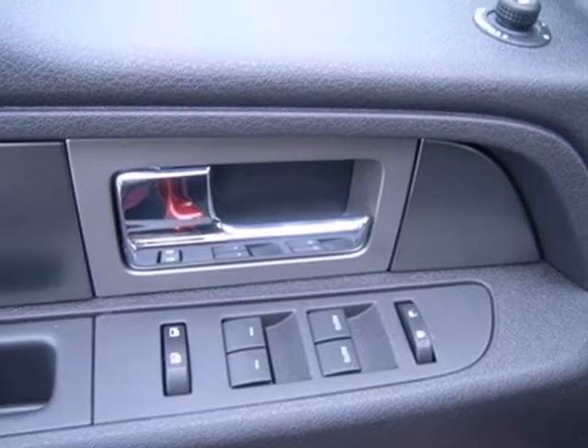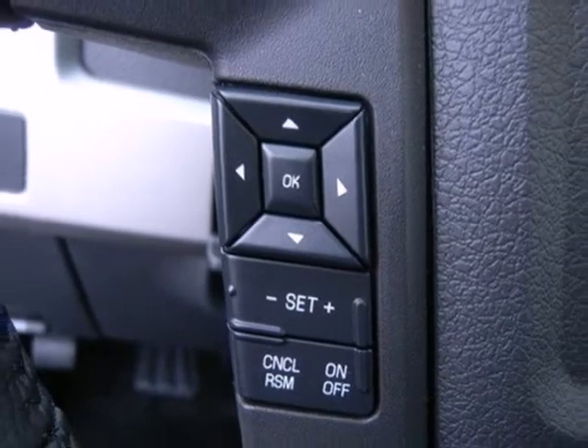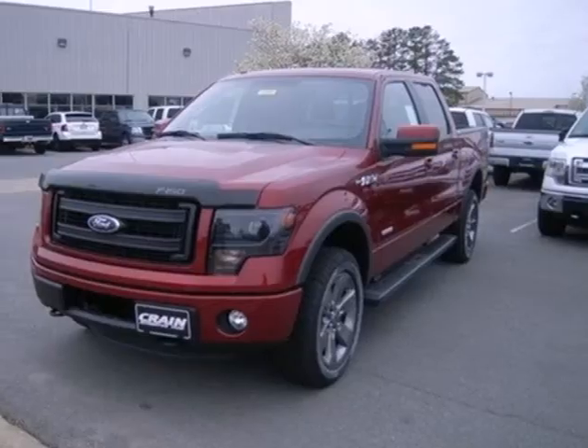Its Tonka-like looks make an impact, and the cabin is very well fitted with a tilt steering wheel, air conditioning, and multiple airbags. This truck is ready to get to work.